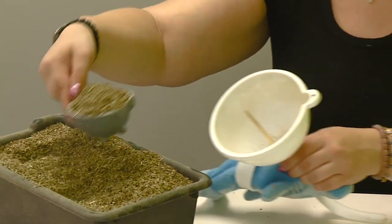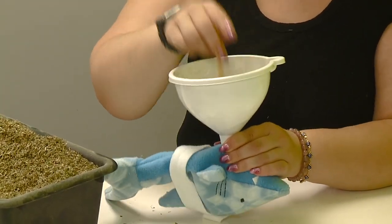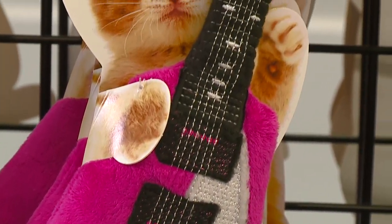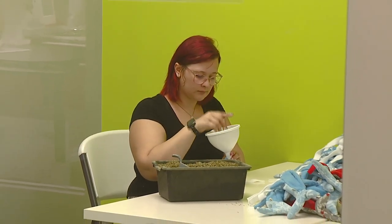We have about two tablespoons of catnip in most of our toys, and in our bigger toys like the fat cat kicking sharks and the guitars, they have a half a cup of catnip in them. We definitely fill them so the catnip lasts a lot longer. When you buy our toys, they have enough catnip to make them go crazy.